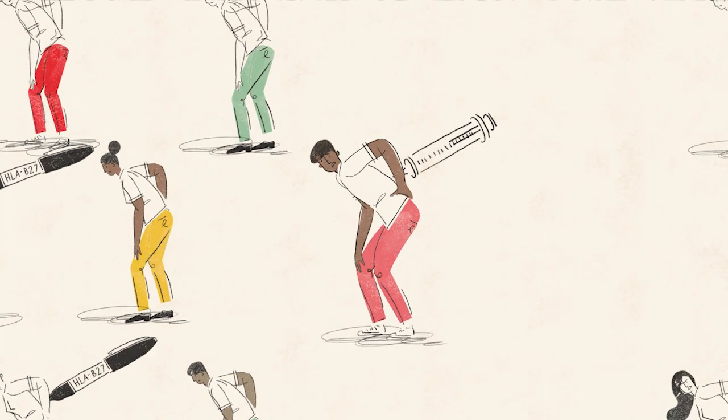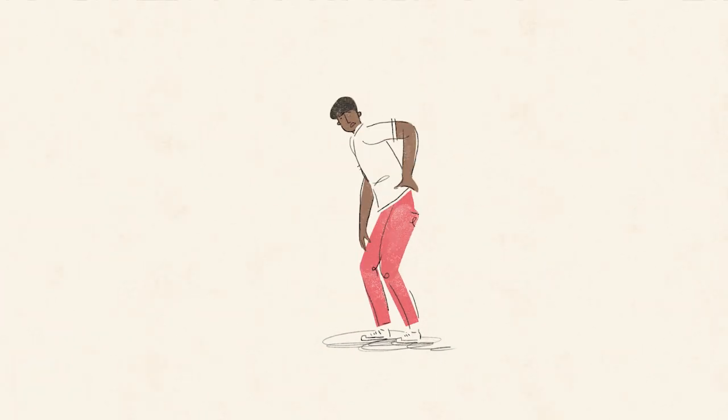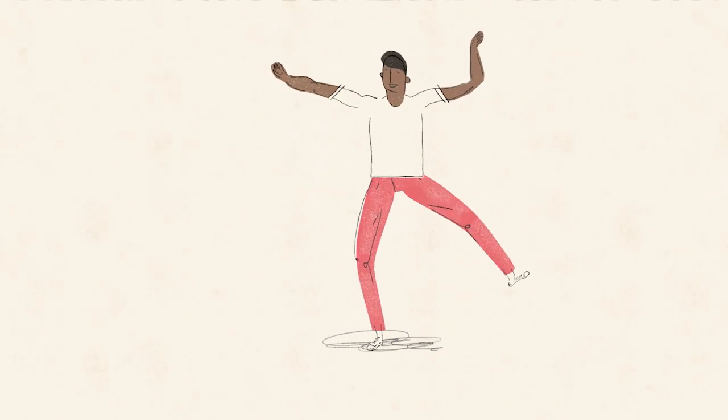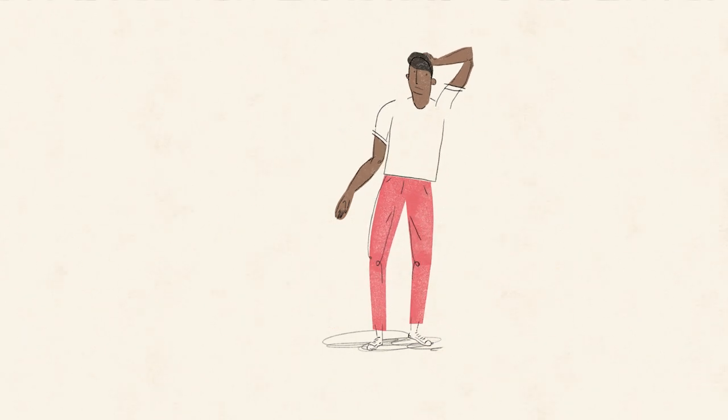The good news is there's a simple blood test to determine if you are HLA B27 positive. Although some people are HLA B27 positive and never develop AS, other people develop AS and are not HLA B27 positive.